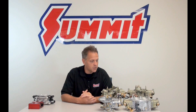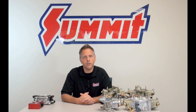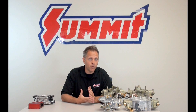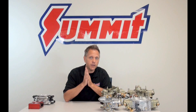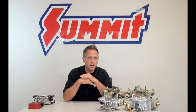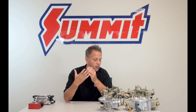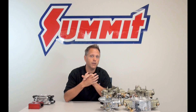Starting with carburetors, the oldest method of air-fuel induction for automobiles — the biggest advantage versus fuel injection is going to be cost, although the difference is shrinking. It's still definitely a more affordable option. Another advantage is for hot rodders who want that period-correct look — a 50s or 60s street rod — carburetors are definitely the period-correct choice, since the car came from the factory carbureted in most cases.